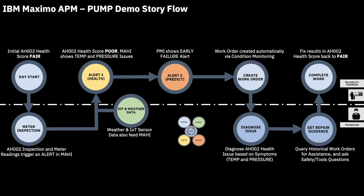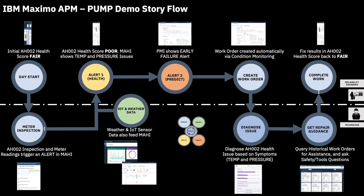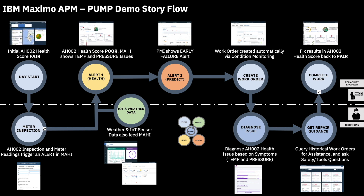They will focus on a problematic pump called AH-002. The health score of this pump will jump from fair to poor following an inspection. This will generate an alert and an investigation by the reliability engineer. It will appear that on top of a pressure issue, a prediction shows the pump is likely to fail soon. A work order will be triggered for the technician who, prior to his intervention, will diagnose the issue and find repair guidance. Finally, post-fix meter readings will be entered, automatically setting the health score back to fair. So let's start the day as our reliability engineer.